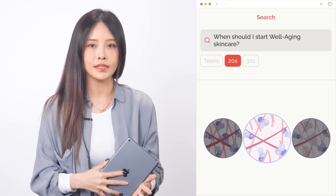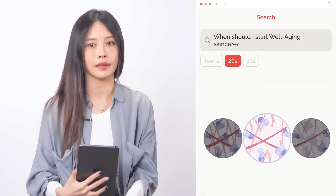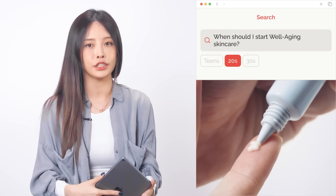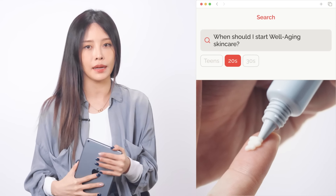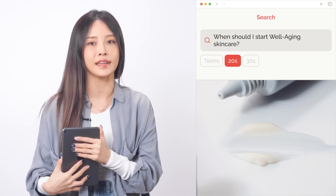Twenties: if you're in your 20s, this is a good time to start aging care before full-on aging begins. If it's your first time using an aging product, I recommend using a peptide because it won't irritate your skin. Also, start taking care of the thin skin area around your eye as part of your day and night routine.